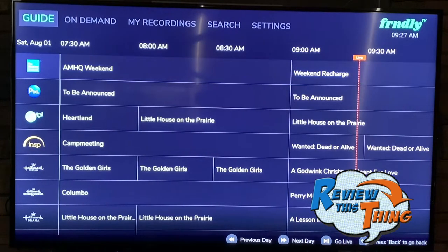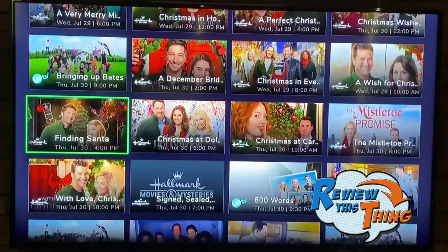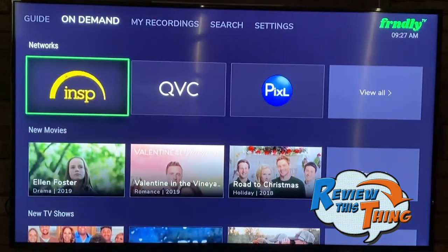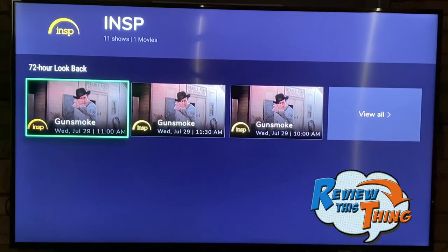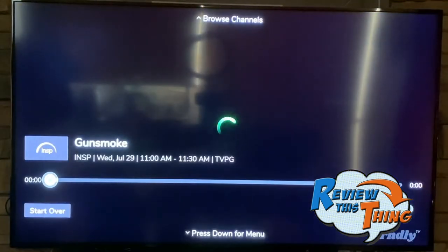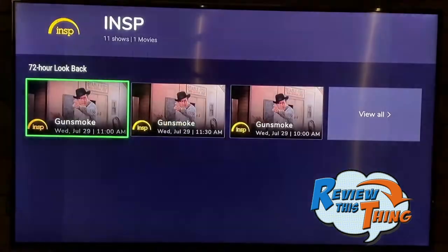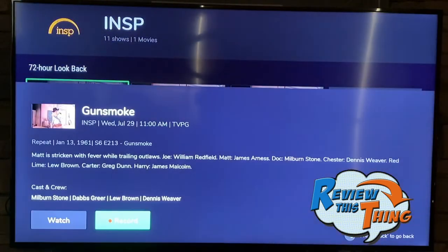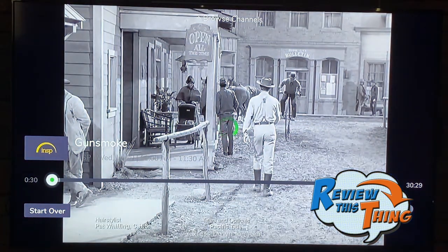One feature I really like is their on-demand feature — you can watch anything that has been aired in the past 72 hours. You go back, specify which channel or network you want, choose the show, and watch it or record it to watch later. Here's one trick: if you pick a show on the 72-hour lookback and hit watch, you won't be able to fast-forward through commercials — it'll say can't seek forward. But if you go back, hit record, confirm record this episode, and then hit watch, for whatever reason they'll let you skip ahead.